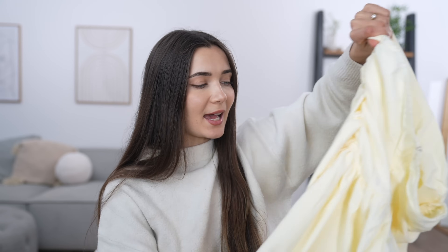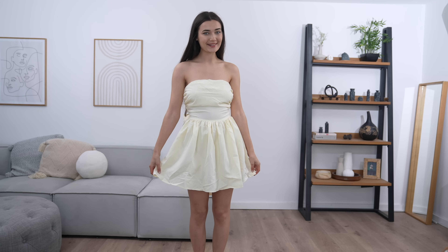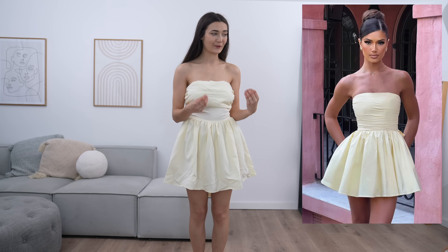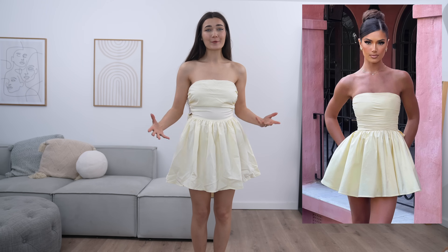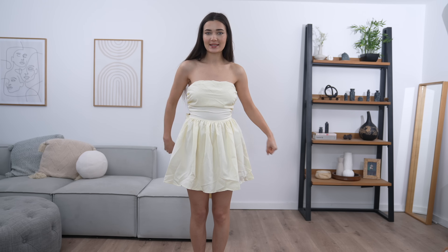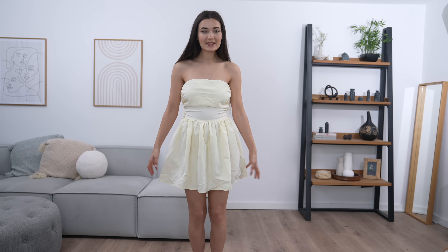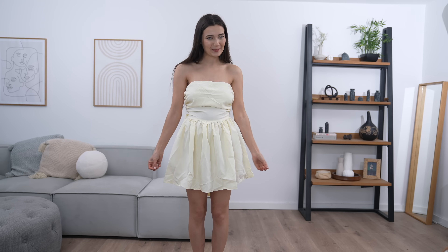I really like the ruching on the sides — I think it's going to look super flattering. So here is the first dress on. Comparing it to the photo, I honestly feel like this is such a fail. It just looks really frumpy. This part is quite baggy and doesn't sit right. I've tried to cinch it in at the waist as much as I could, and I do like the volume and length, but it just looks a little bit cheap.